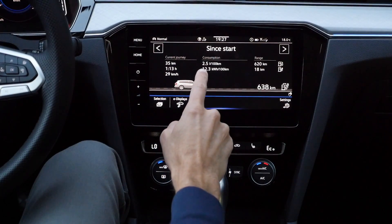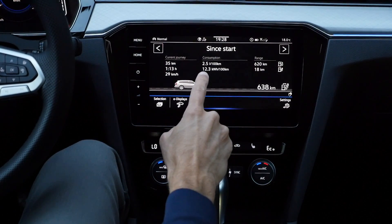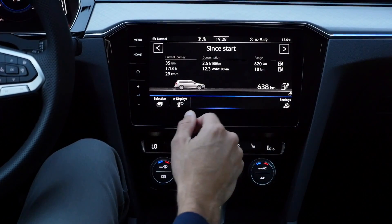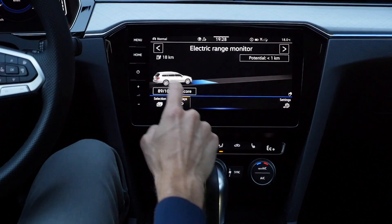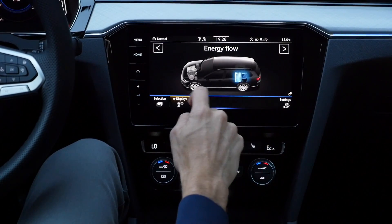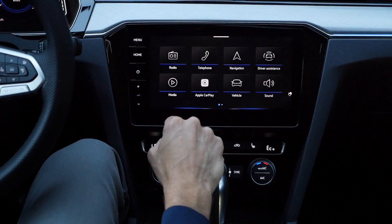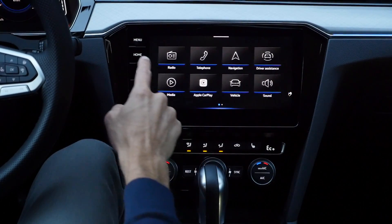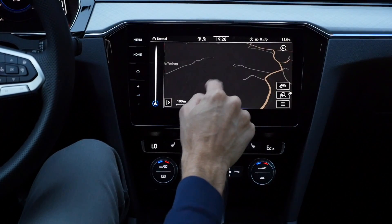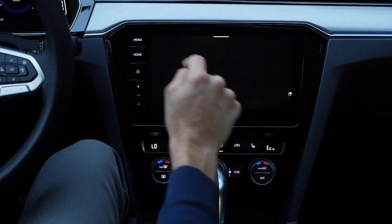Here in the infotainment system up close, when you mix fuel and electric driving, you see for example 12 kWh per 100 km electric consumption and 2.5 liters per 100 km — a mixed figure. It always depends on how you use the recharging. Special E-displays show how much range is left. Realistically 40 to 50 kilometers in non-winter conditions. You can also see the energy flow and where the battery is placed. Front-wheel drive only, just to note.